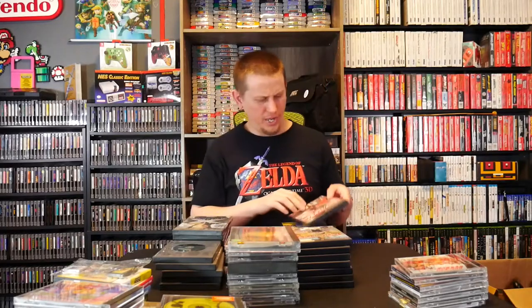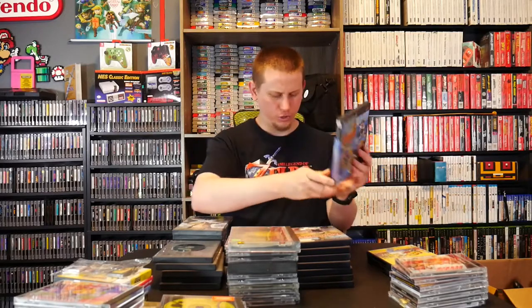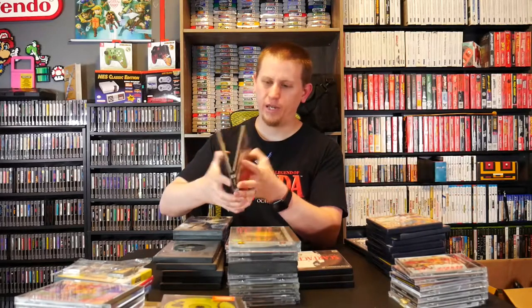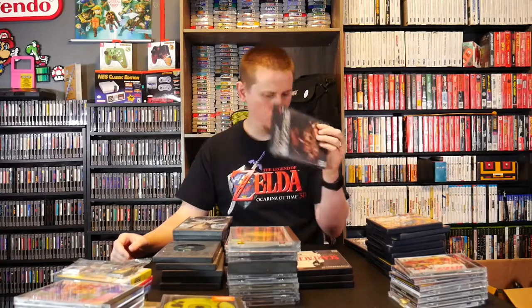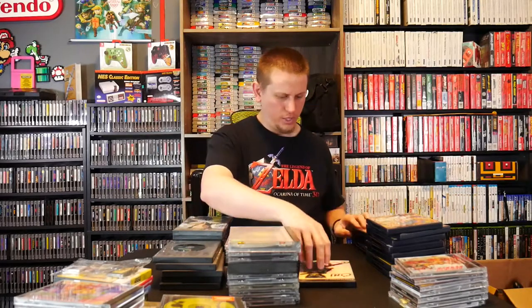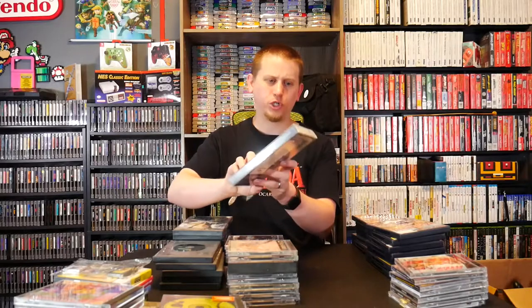For PlayStation 2, we got a loose copy of Xenosaga Episode One, NFL Street 3, The Simpsons Game, Disney's Extreme Skate Adventure, Harry Potter and the Sorcerer's Stone, Yu-Gi-Oh The Duelists of the Roses, Second Sight as a hidden gem, Monopoly, The Family Guy Video Game, Castlevania Lament of Innocence, 25 to Life — just case and manual no disc — Scarface The World Is Yours, a loose copy of Guilty Gear X2, and Oni.